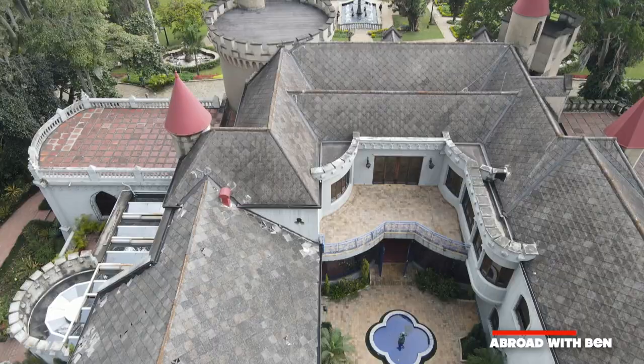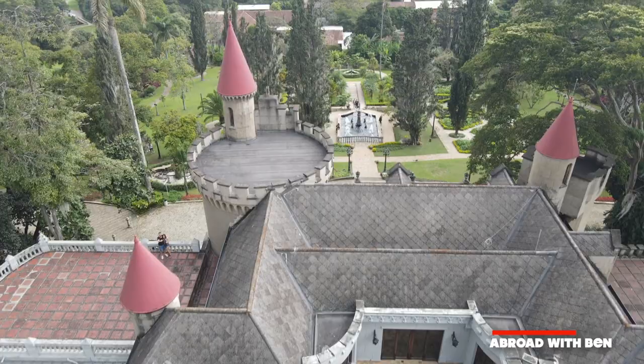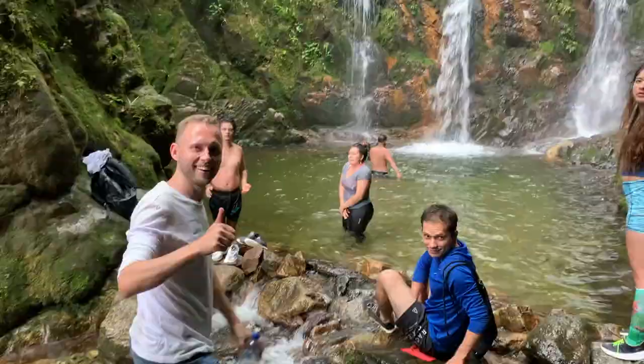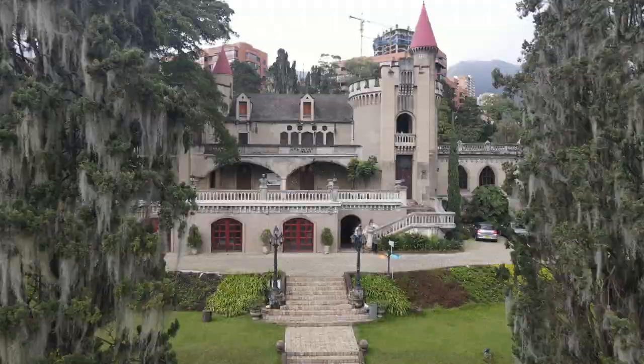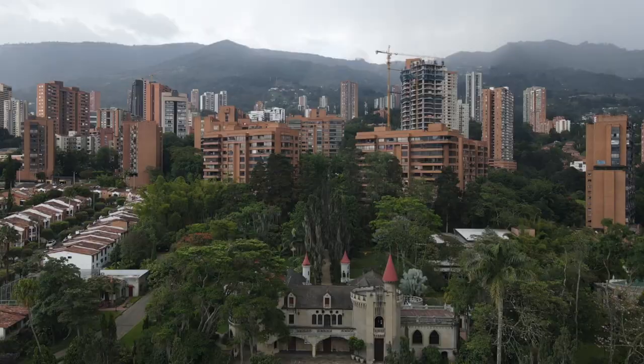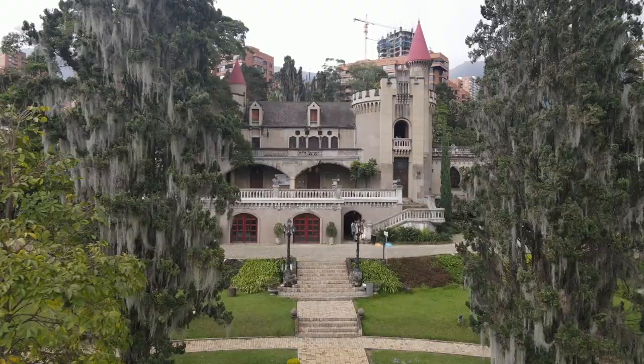Welcome to the castle museum of Medellín, a genuine medieval gothic style castle right here in Medellín, Colombia. Hey everyone and welcome. I'm at a really special place here in Medellín, a place that until recently I didn't really even know existed. I've been living in Medellín for more than two and a half years now and this place blew me away. This is called El Museo Castillo, or the castle museum of Medellín, and it is incredible. I'm very lucky because today I've been offered a special tour of the property inside and out, and I'm going to be able to show you some of the best attractions of this beautiful property. So enjoy — this is going to be an awesome experience.